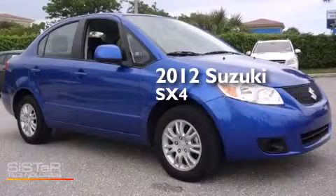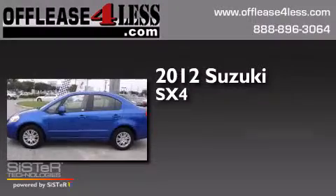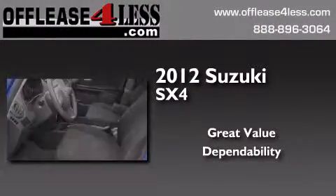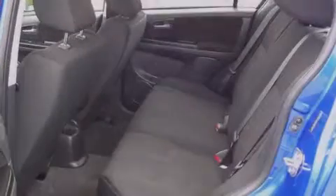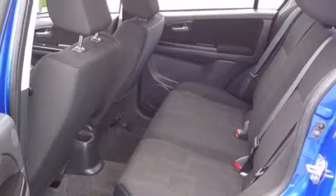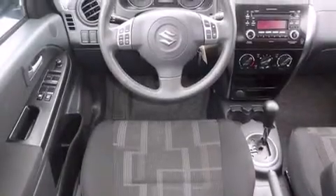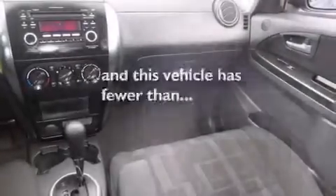This is a 2012 Suzuki SX-4. Features include air conditioning, side curtain airbags, variable valve timing, tinted glass, an anti-lock braking system, and this vehicle has less than 32,000 miles.